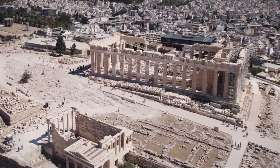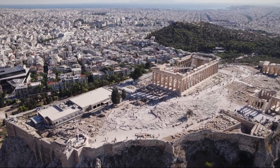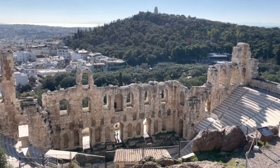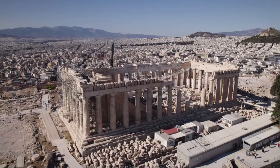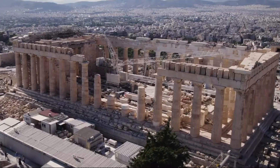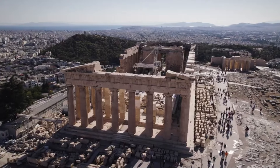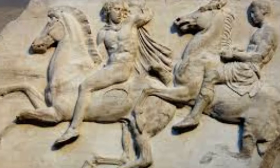The building measures 228 by 101 feet and originally had eight columns at each end and 17 along each side, creating a harmonious balance and symmetry. The Parthenon's design showcases several architectural refinements, such as entasis, stylobate curvature, and optical corrections to counteract visual distortions caused by viewing the structure from a distance or at an angle. These subtle adjustments contribute to the building's overall harmony and balance, making it a paragon of classical architecture.